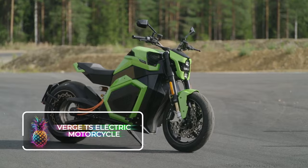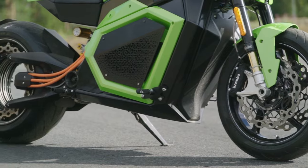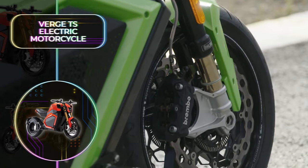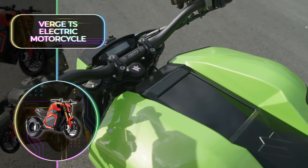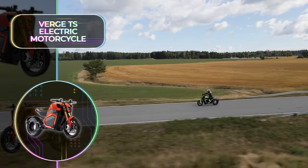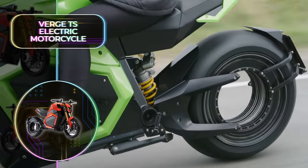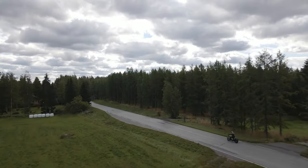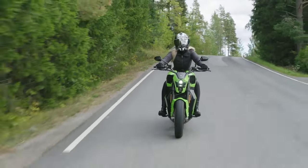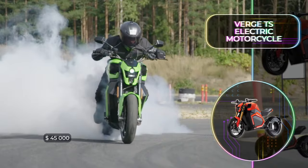Verge TS Electric Motorcycle: Thanks to the Verge TS Electric Motorcycle, riding enthusiasts can now enjoy exploring the rugged outdoors knowing they are only leaving bike tracks behind. This off-road electric bike is sure to impress, and it's purpose built to provide rugged adventure seeking. On a full charge, it has a seriously impressive range of 233 miles or 375 kilometers, which is enough for a full day of fun. It's pretty safe to say that this electric motorcycle will blow away any enthusiasts, but do be warned, it'll set you back a hefty $45,000.